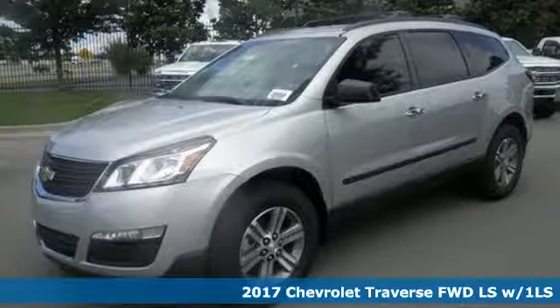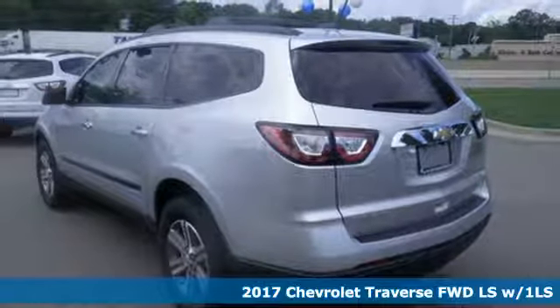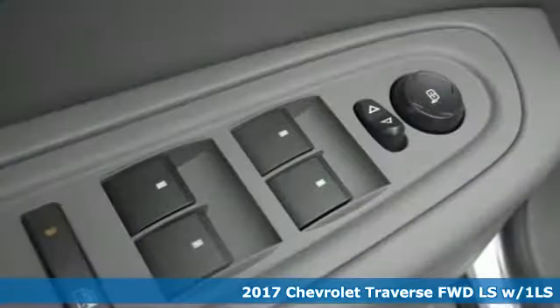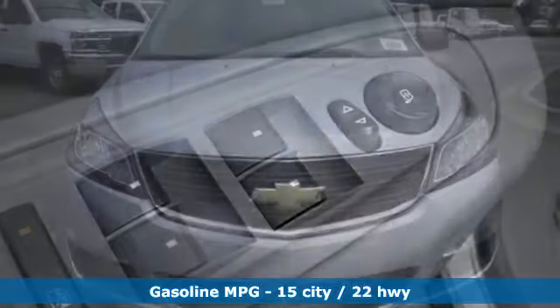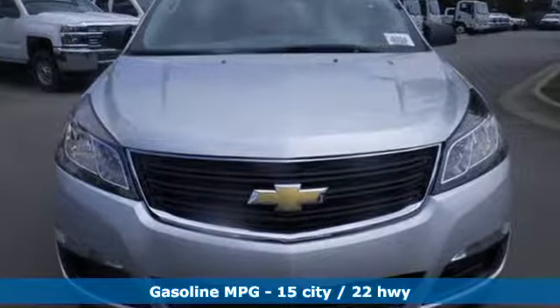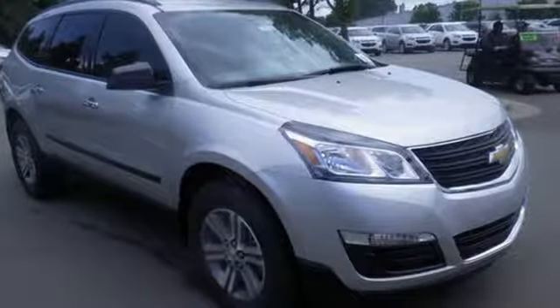It's a 2017 Chevrolet Traverse. Be on the go with everyone you know with this versatile SUV. A spacious and pleasant interior with an easy to access third row seat accommodates your passengers comfortably. A bevy of technology features is at your command, helping keep all present entertained.